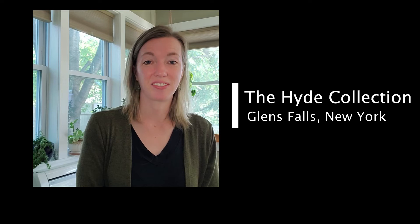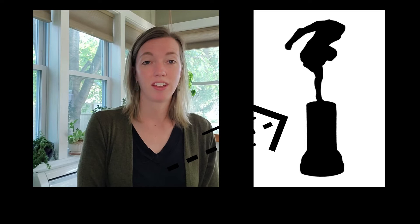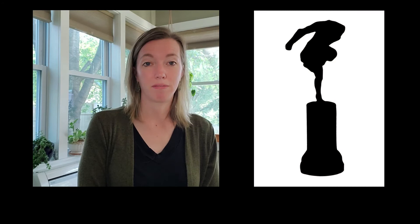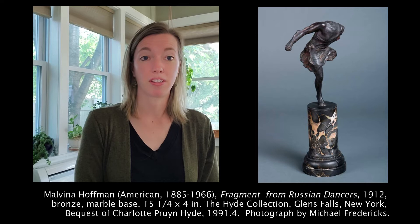Hi, I'm Jenny Hutchinson from the Hyde Collection located in Glens Falls, New York. This week we're introducing a new game called Guess a Silhouette. Earlier today we released an image of a silhouette on our Facebook page, and we also provided images of a room that this object or shape is located in. Throughout the day, participants could guess what filled that shape. This evening I'm sharing what the answer to that silhouette is.